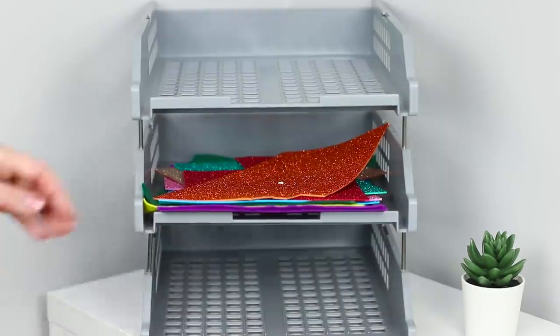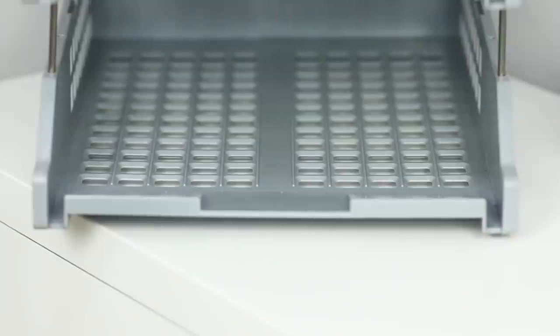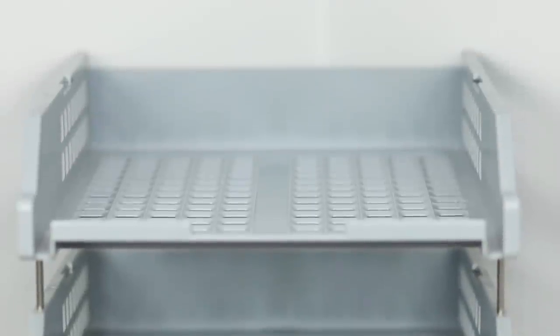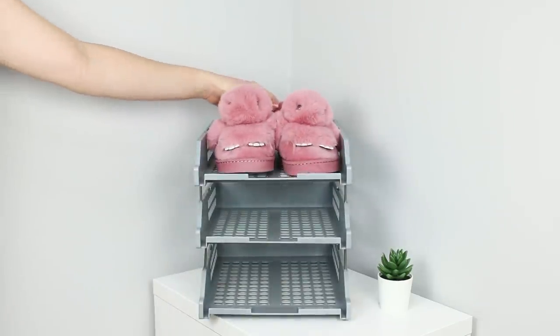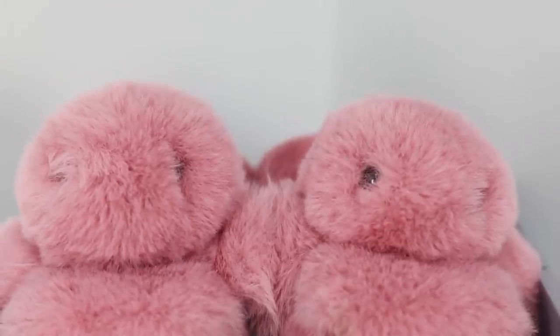A useless paper organizer can also help restore order. Take the organizer and move it from your office to the hallway. All that's left to do is stack your shoes and you can enjoy a tidy hallway!